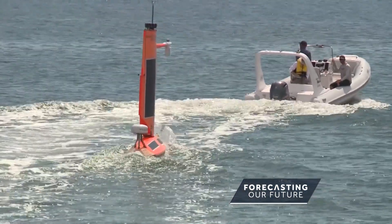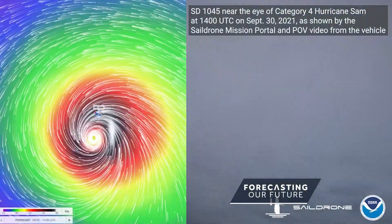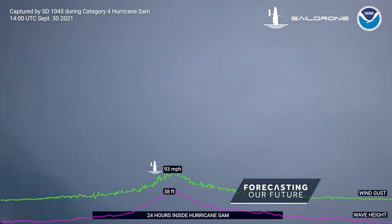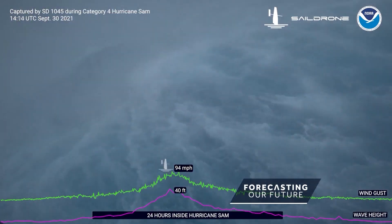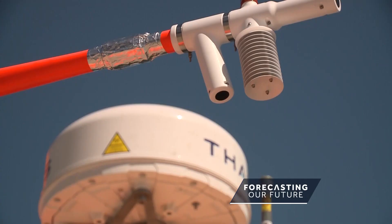We went along for the launch of the seventh sail drone in this year's hurricane mission. This video is from a sail drone in the eye of Hurricane Sam last year. The data obtained from the sail drone comes from a particular part of the atmosphere — the very lowest level, closest to the ocean — that plays a critical role in transferring the energy of the ocean into the storm.